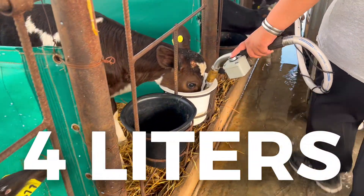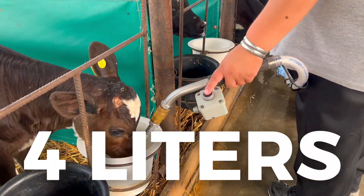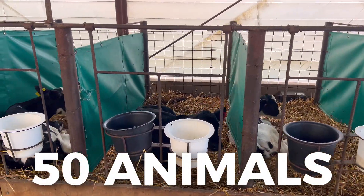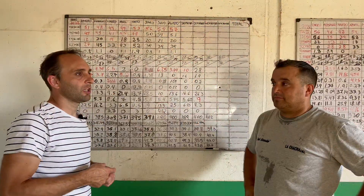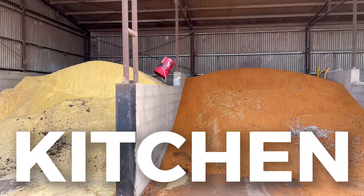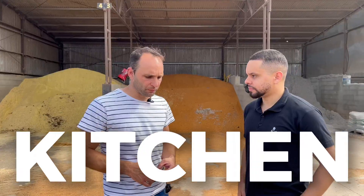The feeding system here is progressive, starting with four liters of milk daily in two feedings. This shed houses around 50 animals. What we are doing is managing a control board with several indices. Here we have all the storage for the concentrates.